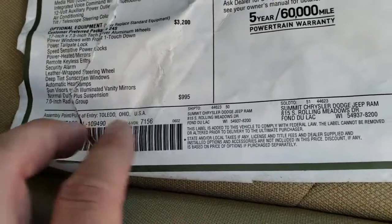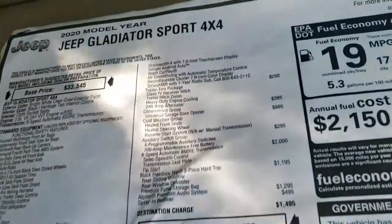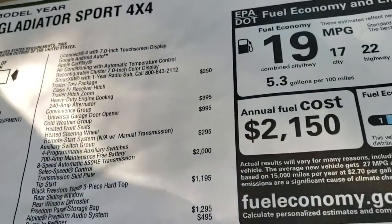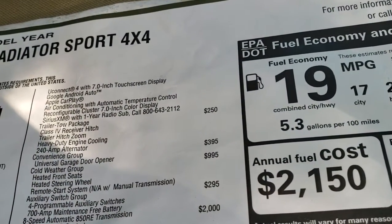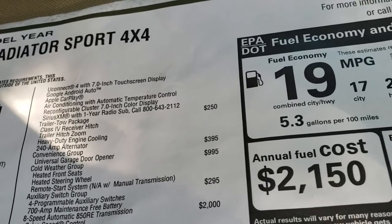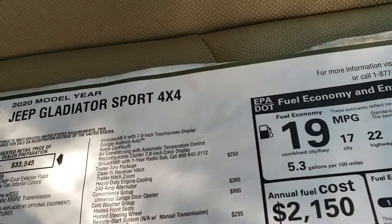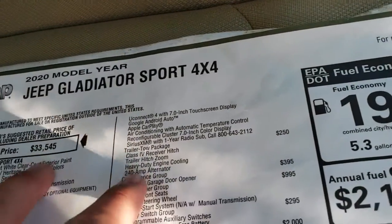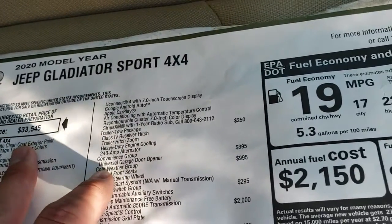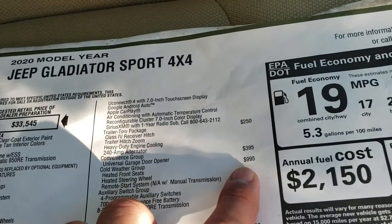You get the 7-inch radio group, which is a $995 option — a really nice radio for this vehicle — with Android Auto and Apple CarPlay, as well as Sirius XM for a year. The trailer tow package is a $250 option and you get heavy duty engine cooling, trailer hitch zoom, and the receiver hitch. The universal garage door opener/HomeLink is $395.